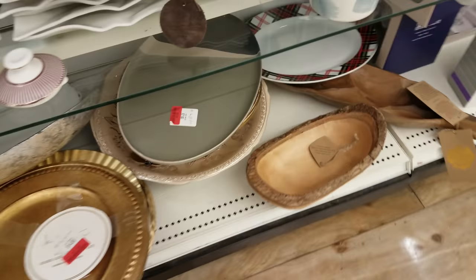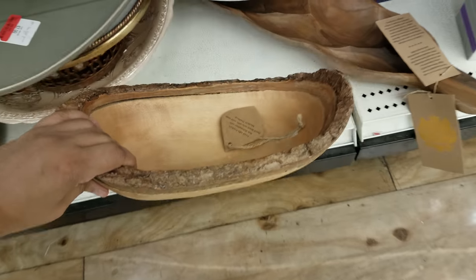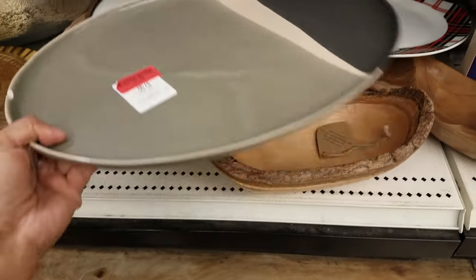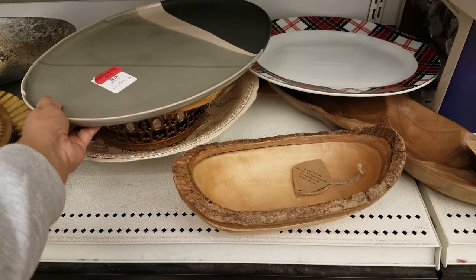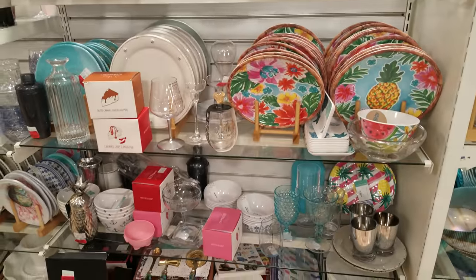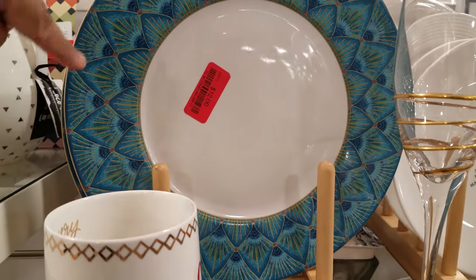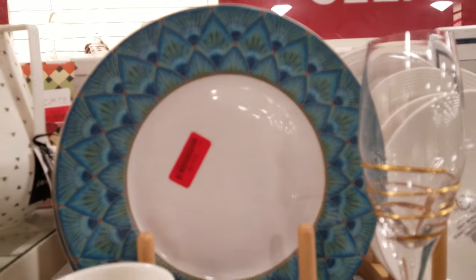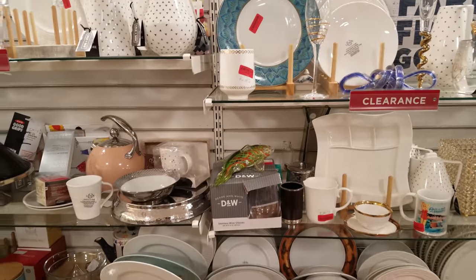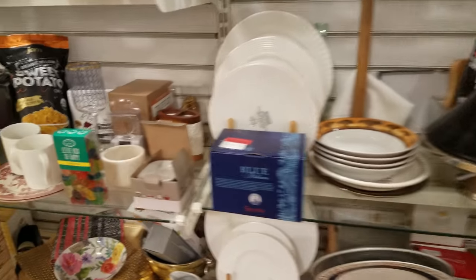Okay, you guys. That is going to be the end of this clearance section of HomeGoods. So we saw a lot of cool, interesting pieces. Oh, I didn't see these plates right here — like a little peacock design. Twelve bucks for that. Anyways, thank you so much for watching. I hope everyone has a great week and I will see you in the next video.